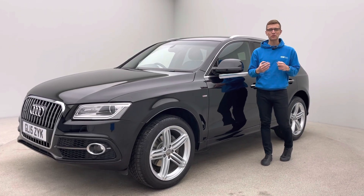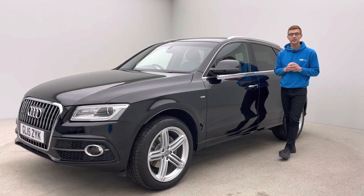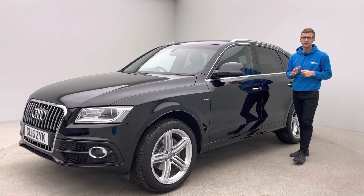Hello and welcome to Car360. My name is Ross. Thank you for watching our video presentation on our 15 plate, 68,000 mile Audi Q5, finished in black with full black leather and 20 inch silver alloy wheels.